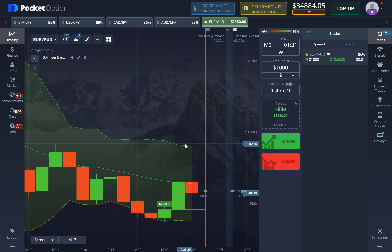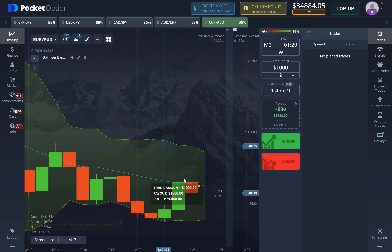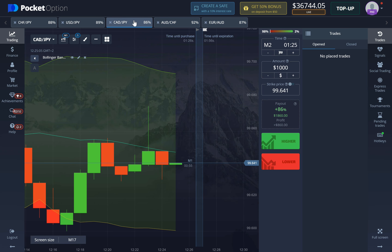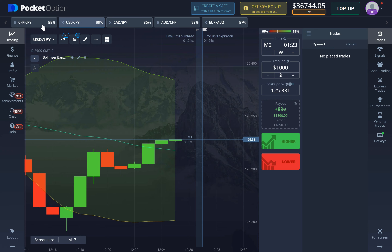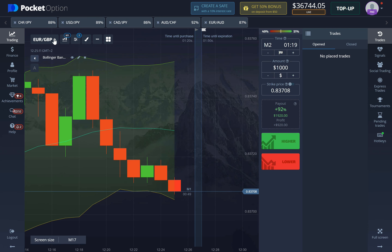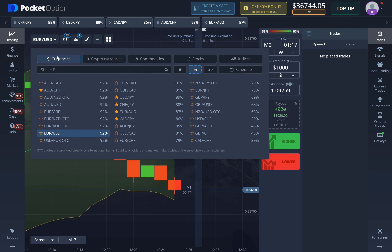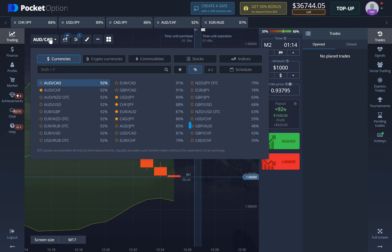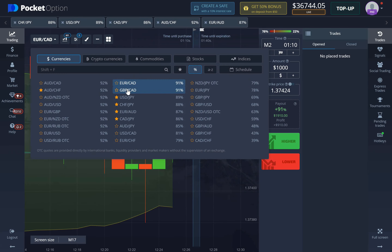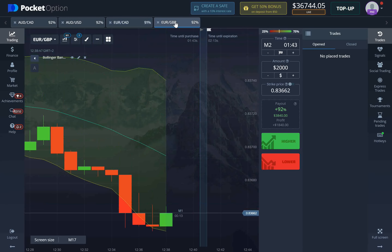Three seconds left on the clock and as you can see both one-minute and two-minute entries would result in a win here. Let's proceed and see if we can secure another trade. We've already made over $3,000 which is pretty insane, but I still want to do a few more trades to see how far I can push this strategy.